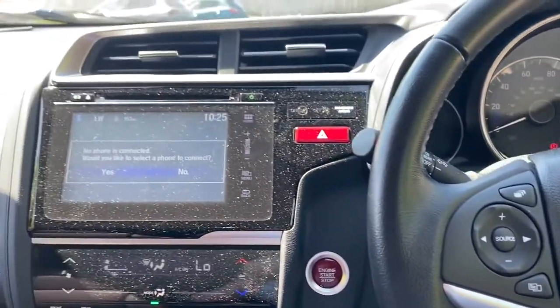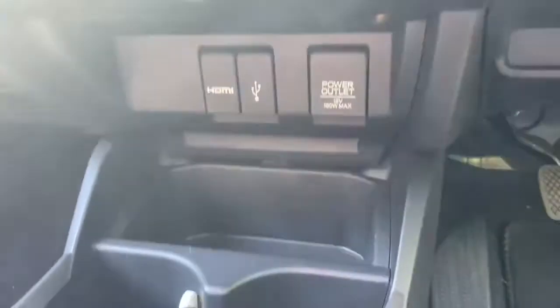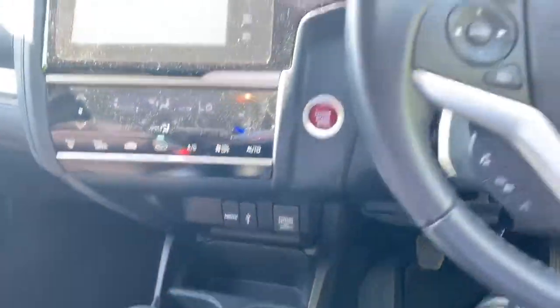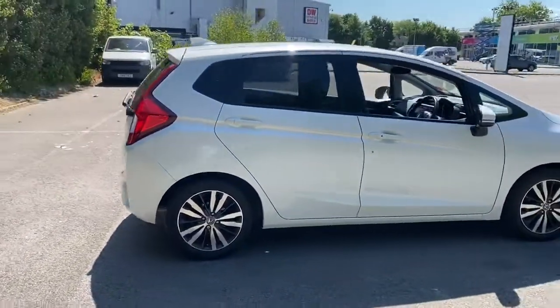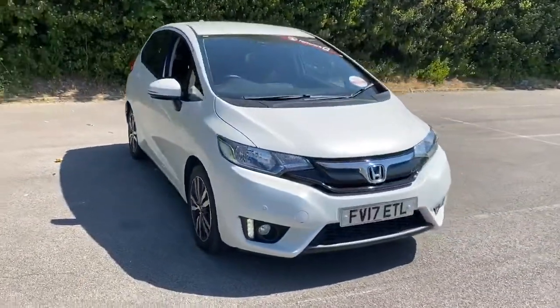There is Bluetooth connectivity for your phone, air conditioning, USB port, auto stop start and this is a six-speed manual. And there we have the 2017 Honda Jazz. To arrange a viewing or book a test drive please contact Pentagon Lincoln at Tritton Road.